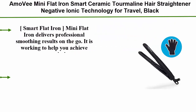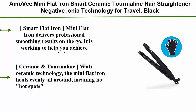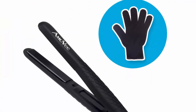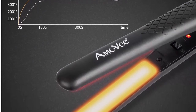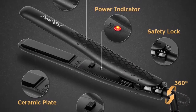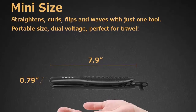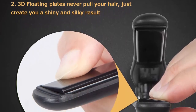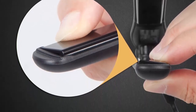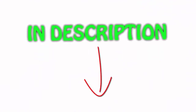Top 1: Amov mini flat iron — smart ceramic tourmaline hair straightener with negative ionic technology for travel. Delivers professional smoothing results on the go, helping you achieve super sleek straight hair, polished curls, or cascading waves. Floating plates help create gorgeous looks. Ceramic tourmaline technology heats evenly with no hot spots, achieving zero sticking or pulling while emitting negative ions to smooth hair and eliminate frizz. Note: there is only one fixed temperature. All items are available on Amazon — links are in the description. If you liked this video, please hit the like button, share with your friends, and subscribe.